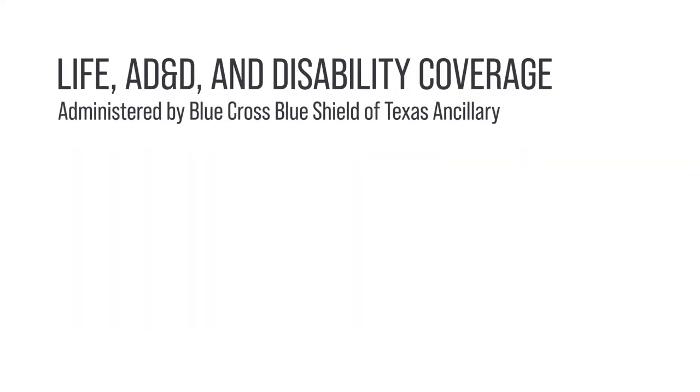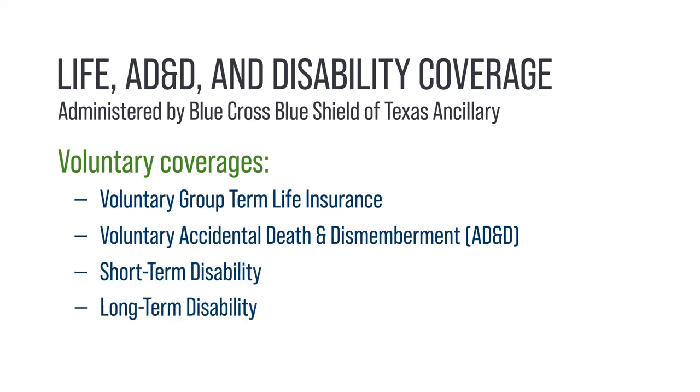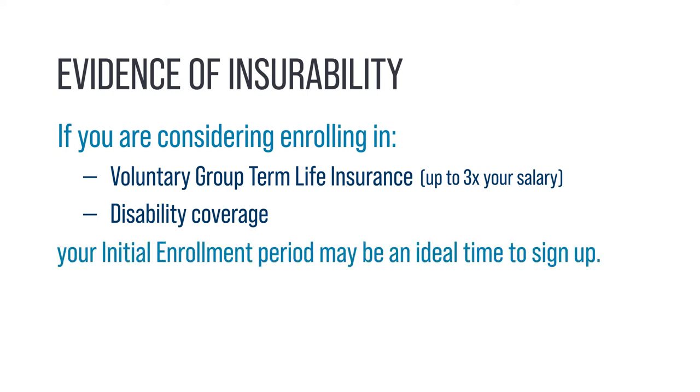Blue Cross Blue Shield of Texas Ancillary provides your basic coverage package life and AD&D benefits. They are also your provider of four voluntary coverages: Voluntary Group Term Life Insurance, Voluntary AD&D, and Short-Term and Long-Term Disability Coverage. If you are considering enrolling in Voluntary Group Term Life Insurance up to three times your salary or any disability coverage, your initial enrollment period may be an ideal time to sign up.